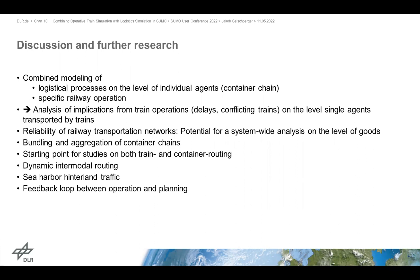This can be a starting point for studies on both train and container routing. We did not yet implement dynamic intermodal routing for containers — which is possible for persons as agents — but we are working on this to enable containers to dynamically change their route or transshipment point according to capacities in order to assign transshipment and track capacities as needed. It is also important for sea harbor hinterland traffic, which is a large discussion in Germany regarding whether the capacity bottleneck is in the harbor or on the railway tracks.